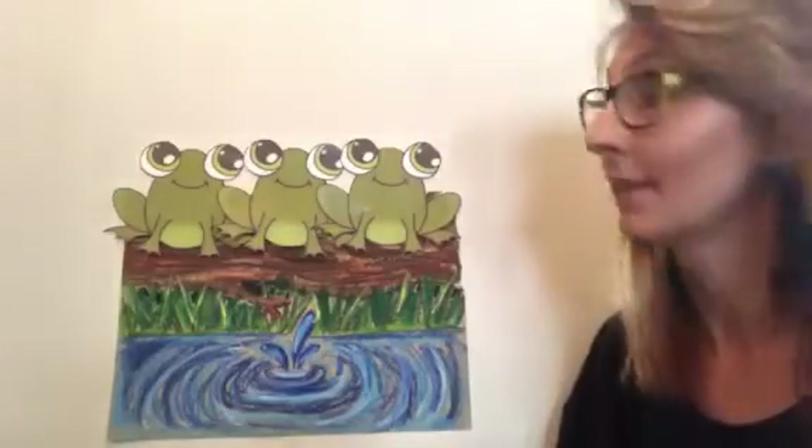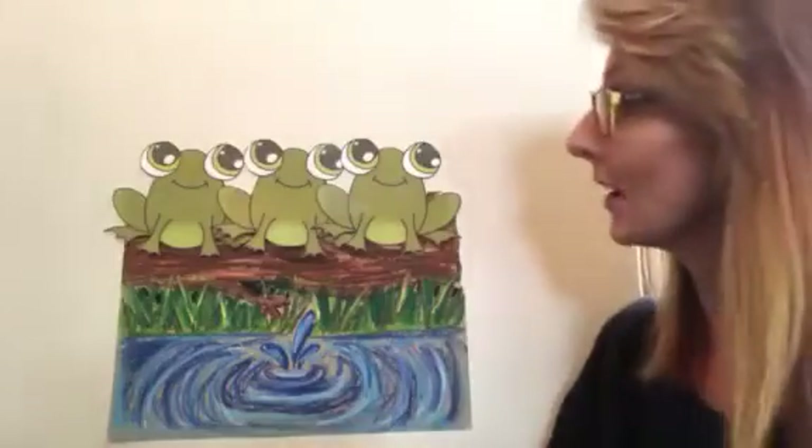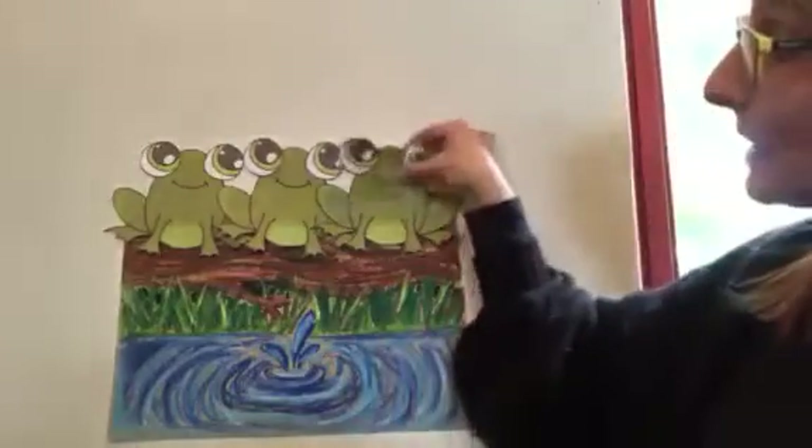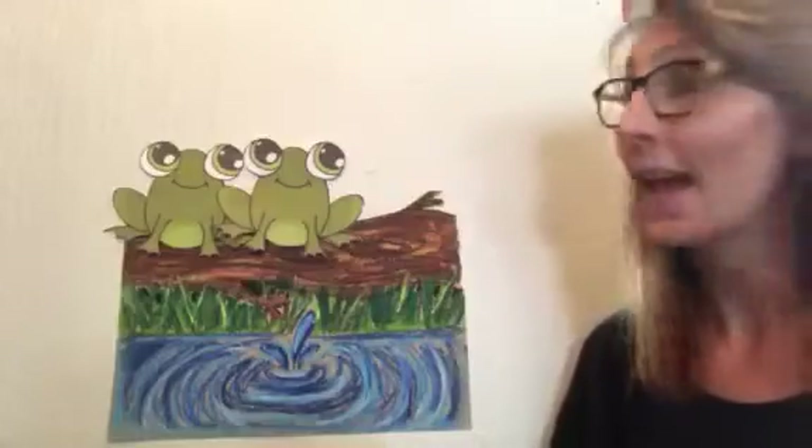If you know this song, you can sing along with me. Three green speckled frogs sat on a speckled log eating some most delicious bugs. Yum yum. One jumped into the pool where it was nice and cool. Now there are two green speckled frogs.